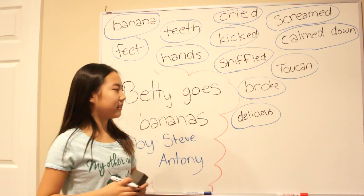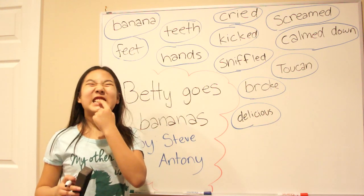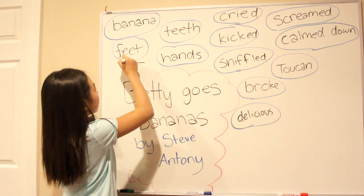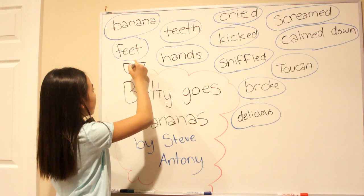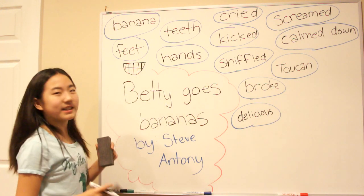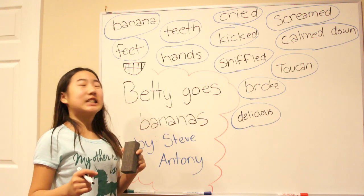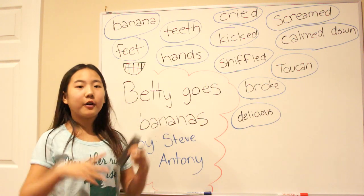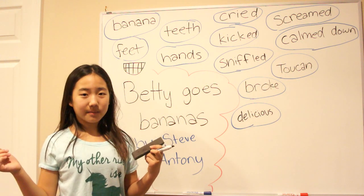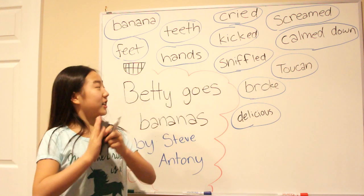Next word: teeth. These are your teeth — there's your smile, and there's teeth. Teeth. Follow me: teeth. Good job.